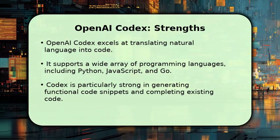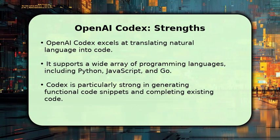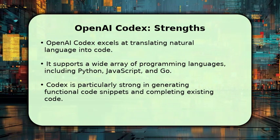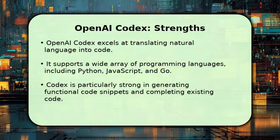OpenAI Codex stands out for its impressive ability to translate natural language into functional code across many languages, including Python, JavaScript, and Ruby. Trained on a massive public code dataset, it's excellent for generating quick snippets and completing existing code.